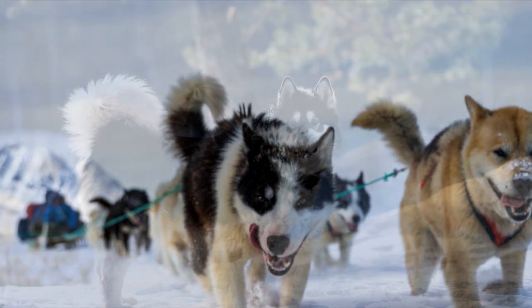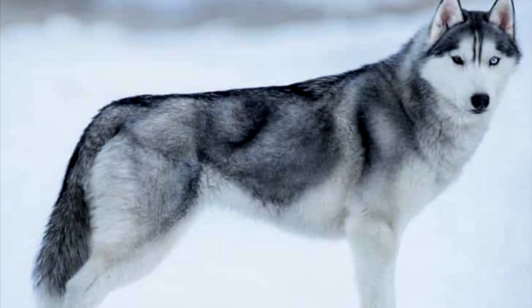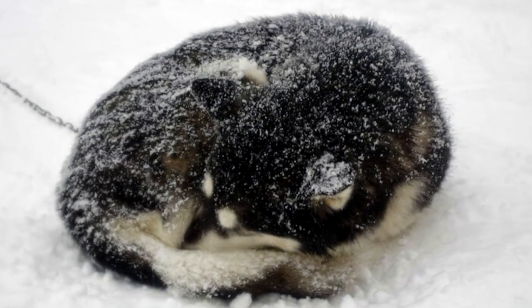Some dogs use their tails for insulation. Arctic breeds have bushy, plumed tails with long, dense fur. When lying down, they may pull their tails over their faces to keep out the cold.